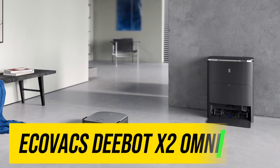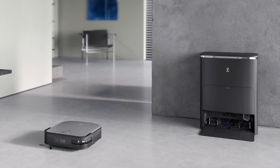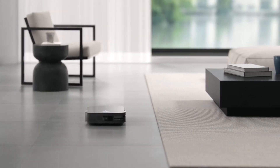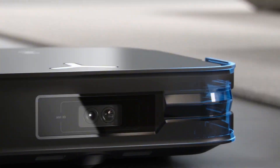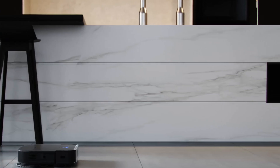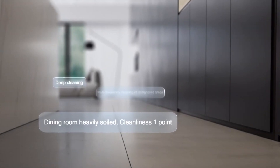Ecovacs D-Bot X2 Omni. The Ecovacs D-Bot X2 Omni isn't just a robot vacuum — it's a small, tireless roommate who tackles the tidying with quiet efficiency. After a few weeks of sharing my space with this little marvel, I'm a convert. The X2 Omni is a master of multitasking: it vacuums, mops and even empties its own dustbin. Gone are the days of chasing rogue dust bunnies under the couch — this bot hunts them down with laser-like precision.